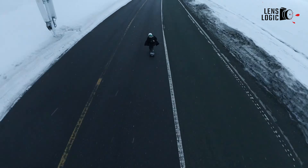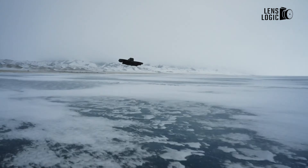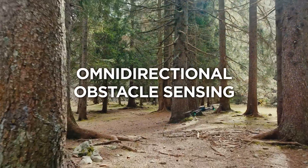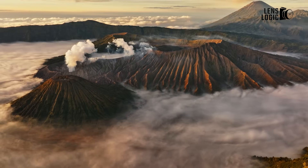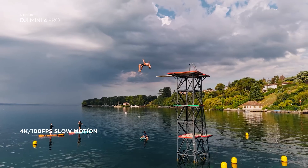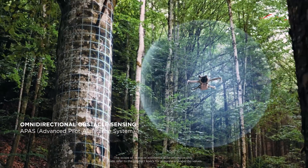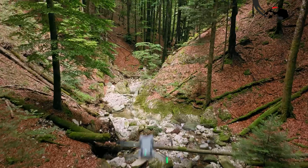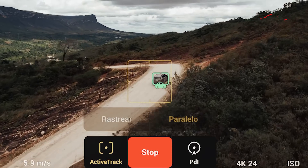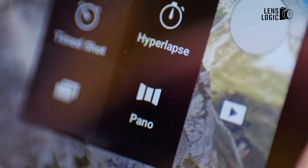Insiders suggest the Mavic 4 Pro will blur the line between consumer and enterprise drones, with features like RTK positioning for centimetre-level accuracy and dual controller compatibility. The expanded gimbal range is rumoured to allow for more creative shooting angles, while omnidirectional obstacle sensing ensures safer flights. These features align with its rumoured positioning as a tool for professional photographers and surveyors. The Mini 5 Pro, while not as feature-rich, could still surprise with LiDAR integration for enhanced obstacle detection and mapping — a feature typically reserved for higher-end models. Omnidirectional obstacle sensing and intelligent flight modes like Active Track are also expected. The Mavic 4 Pro could dominate in enterprise features, while the Mini 5 Pro might punch above its weight with semi-professional capabilities.